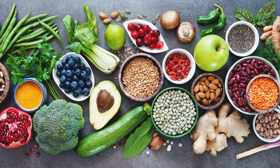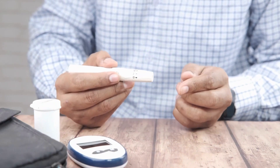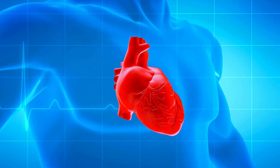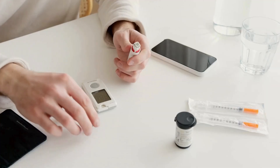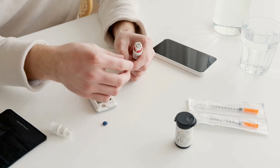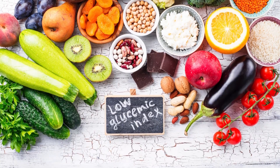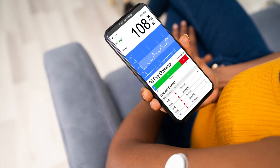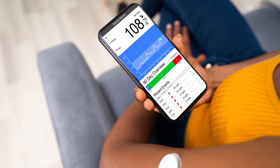Incorporating these foods into your meals doesn't just help stabilize blood sugar — it supports overall health, contributing to heart health and weight management. Planning your meals around low GI foods can help you maintain better control over your diabetes. By choosing lower glycemic options, you'll notice more stable glucose readings on your CGM, helping you feel more balanced throughout the day.